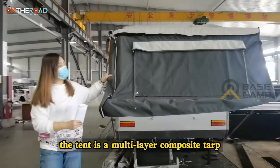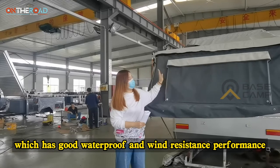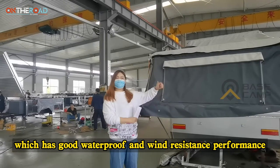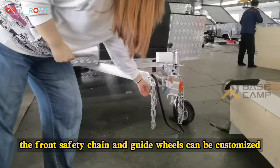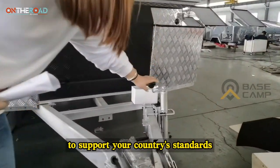The tent is a multi-layer composite tarp, which has good waterproof and wind resistance performance. The front safe chain and guide wheel can be customized to support your country's standards.